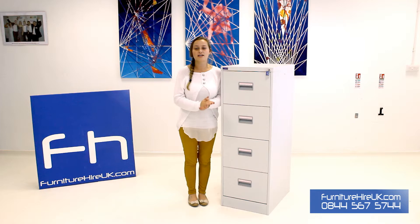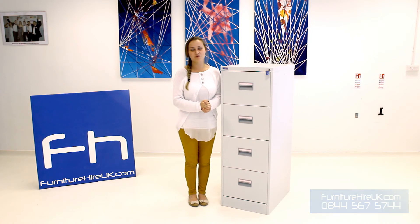With Furniture Hire UK you can hire this for as little as £1.7p for the week. If you have any comments, questions or queries please give our team a call on 0844 567 5744. Thank you very much.